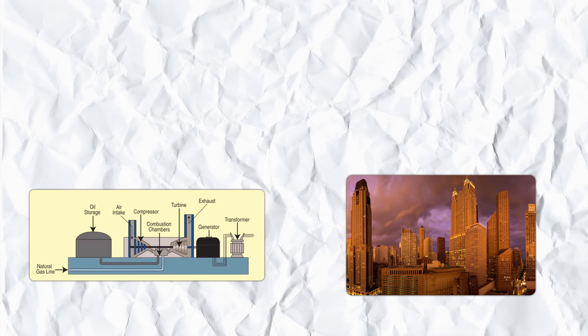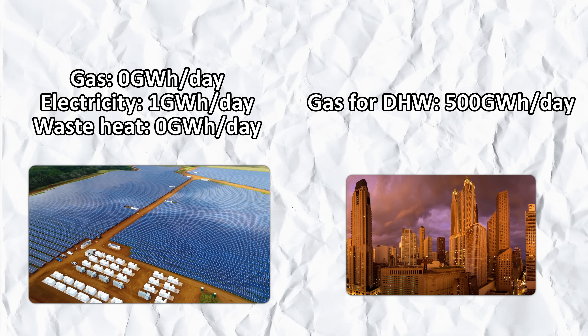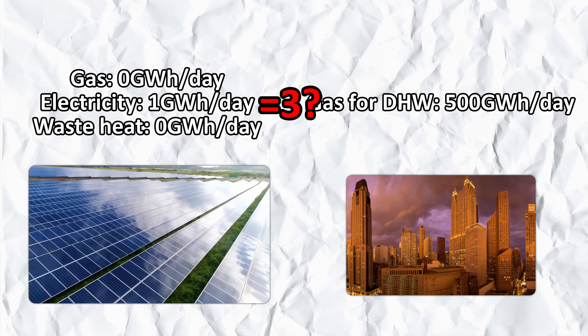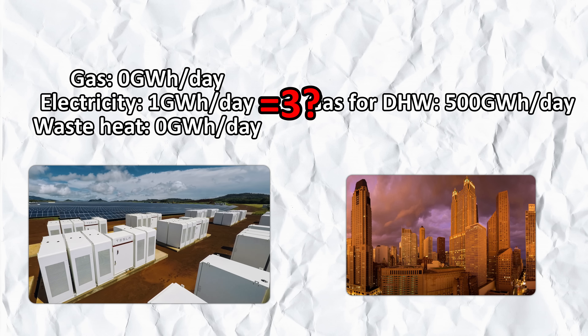Imagine you have a gas power plant next to a city. The gas power plant burns 3 kWh of gas per day, delivering 1 kWh of electricity and rejecting 2 kWh of heat to the atmosphere. Meanwhile in the city, every household has their own water heaters, and in total the city burns many kWh of gas per day to make their domestic hot water. Now imagine that you replaced the power plant with solar and batteries — the 2 kWh you rejected is gone. At this point, are you going to record that 1 kWh of solar energy as 3 kWh? Would that be more accurate? Well, maybe, maybe not — it's actually difficult to tell.